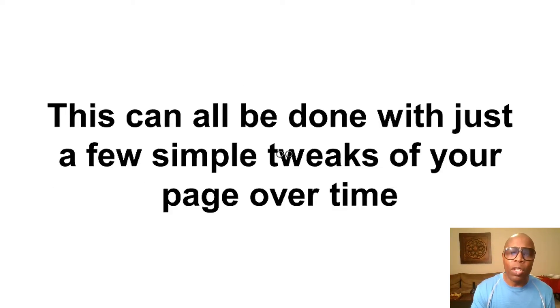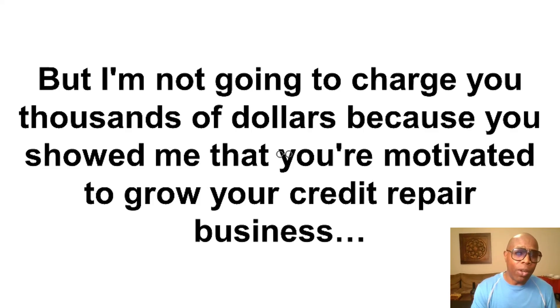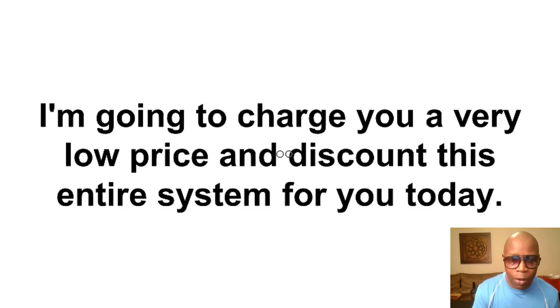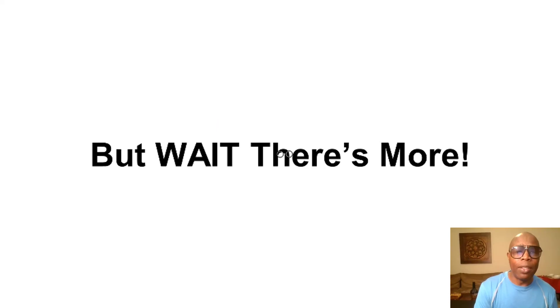This can all be done with just a few simple tweaks of your page over time. I'm giving you thousands of dollars worth of value here, but I'm not going to charge you thousands of dollars because you showed me that you're motivated to grow your credit repair business. I'm going to charge you a very low discounted price for this entire system today. So click the button below, get inside, start taking action, and watch this thing go to work for your credit repair business.